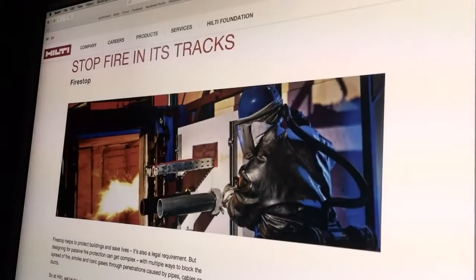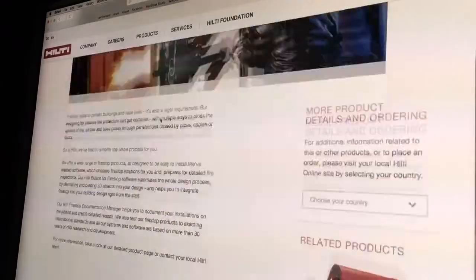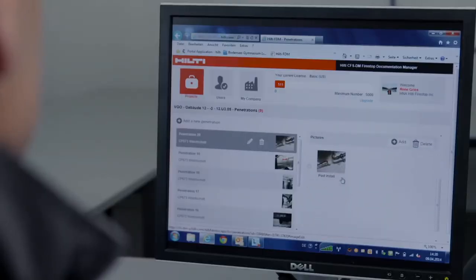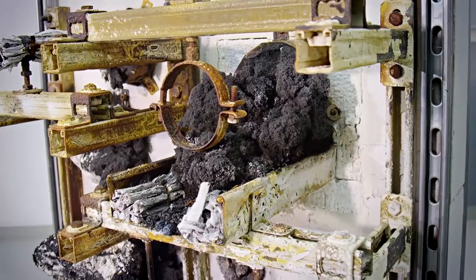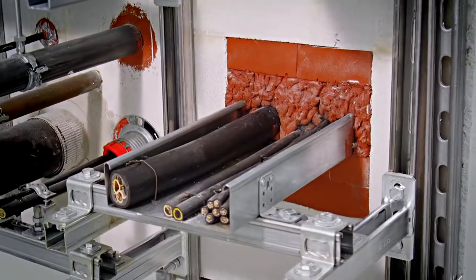These new tests allow us to ensure that fire stop systems withstand movement while continuing to provide their fire stopping performance. All this information is of significant importance for designers, specifiers, and building owners.